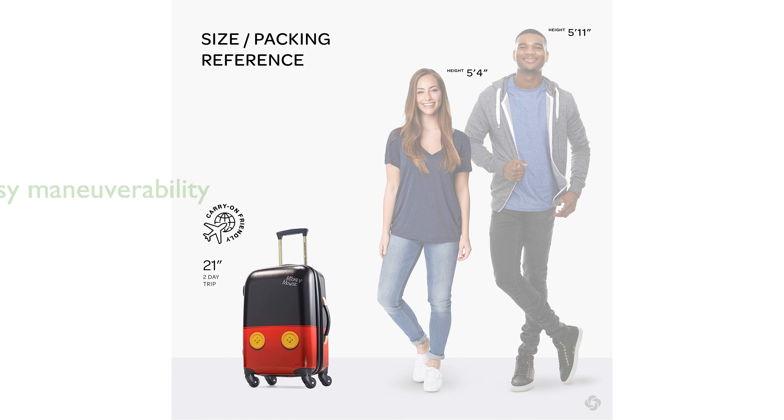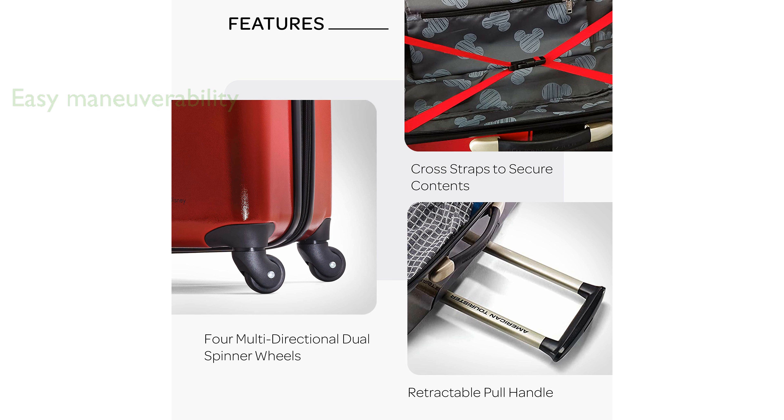The luggage features side-mounted skate wheels and a monotube pull handle, making it easy to maneuver through crowded airports. Inside, the suitcase is fully lined and equipped with criss-cross tie-down straps and a zip-around divider, allowing for organized and secure packing.